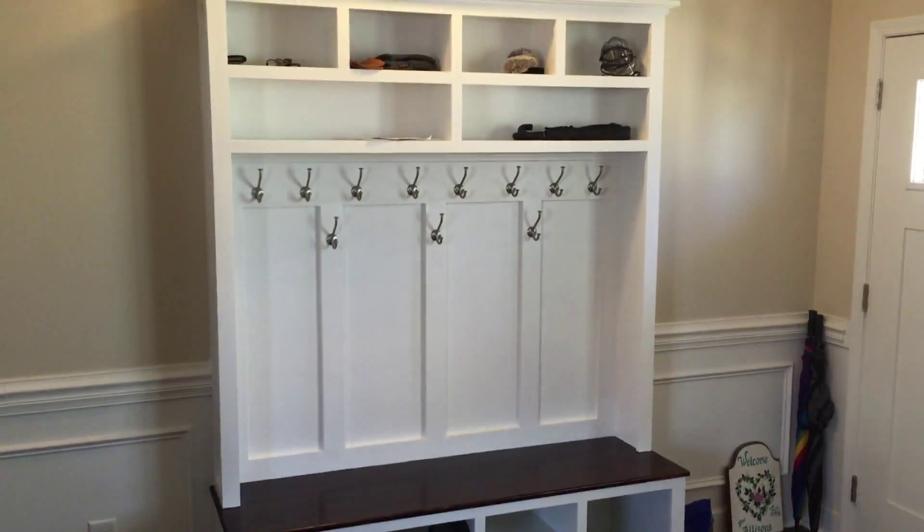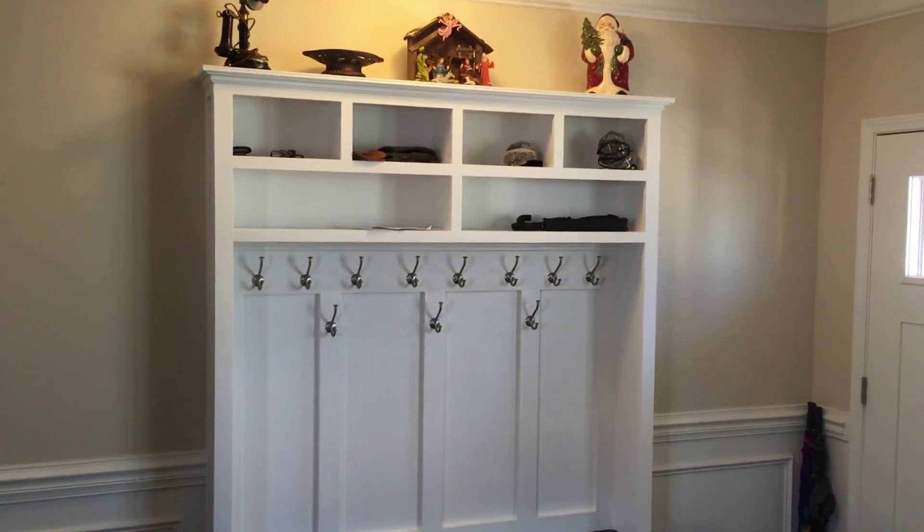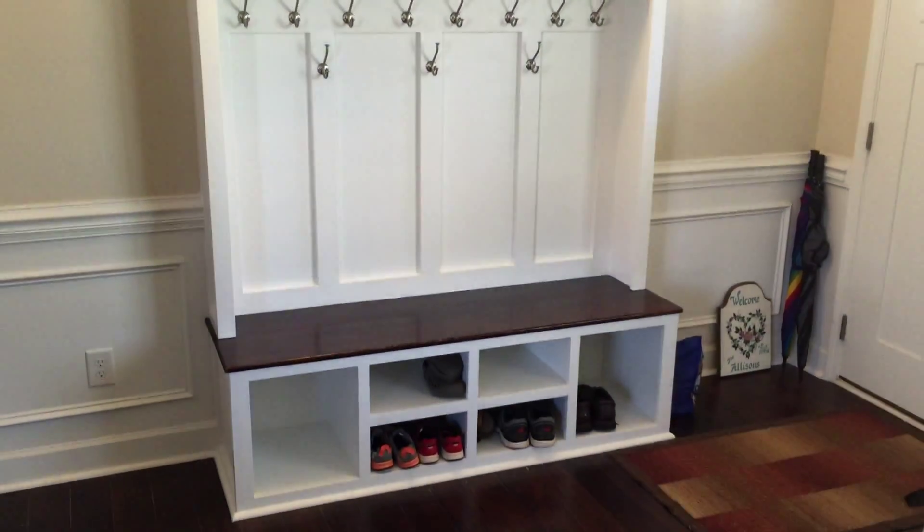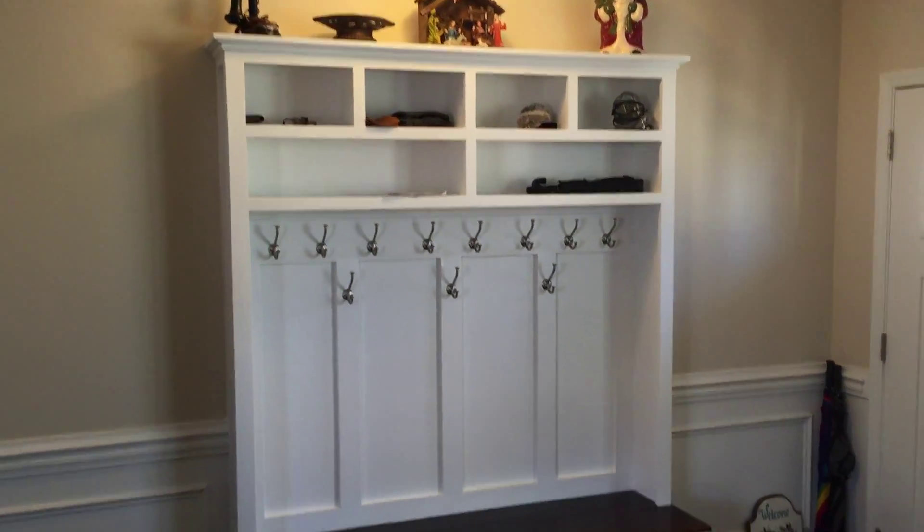This is Matt Forrester with Forrester Custom Exteriors. Here's a project we tackled this wintertime. It was three separate projects — they were all custom built-ins.